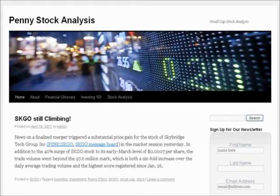Hello ladies and gentlemen, and welcome to another stock analysis video brought to you by pennystockanalysis.com. The analysis of the day is for Skybridge Technologies Group, trading symbol SKGO, currently trading on the pink sheet exchange.